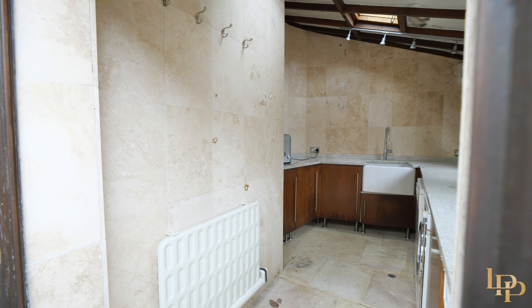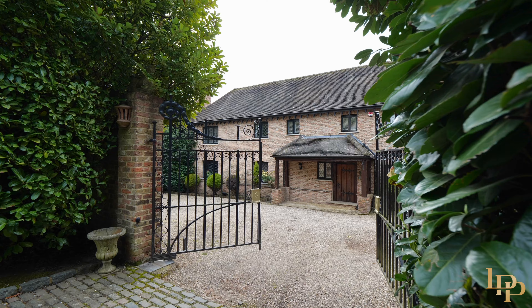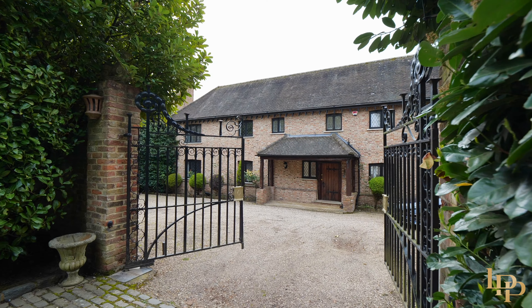You have a double garage, a separate utility, a hundred foot frontage, an electric gated drive that can fit up to 10 vehicles — welcome to the Wilderness.